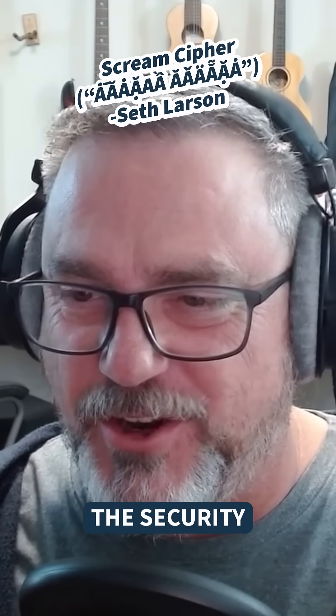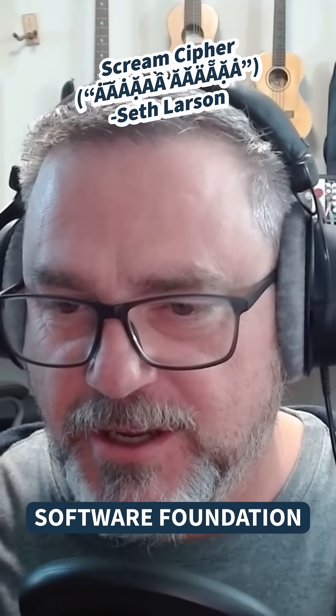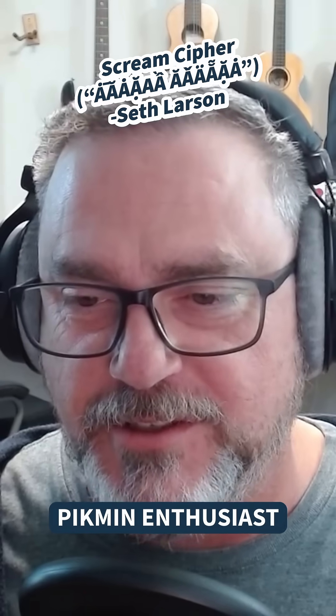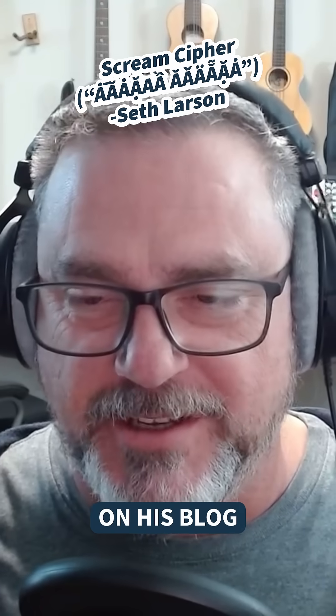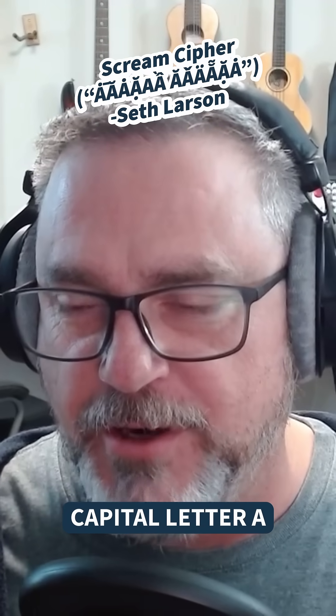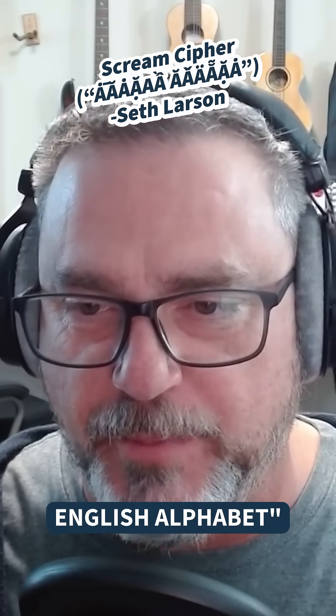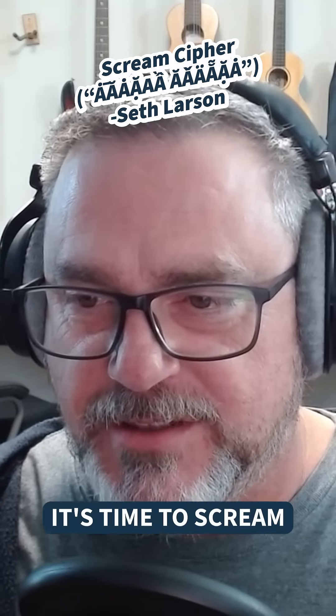Seth Larson, who is the security developer in residence for the Python Software Foundation and also a fellow Pikmin enthusiast, writes on his blog: 'Today I learned there are more Latin capital letter A Unicode characters than there are letters in the English alphabet.' You know what that means? It's time to scream.